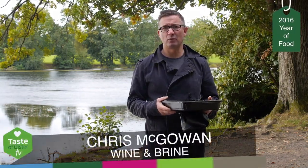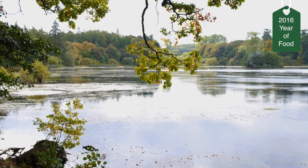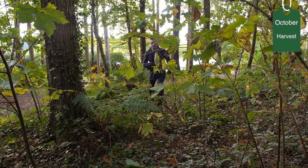Hi, I'm Chris McGowan. I'm from Wine and Brine in Moira. We're here today in the Hillsborough Forest. I do some foraging here. Let's go and see what we can find.